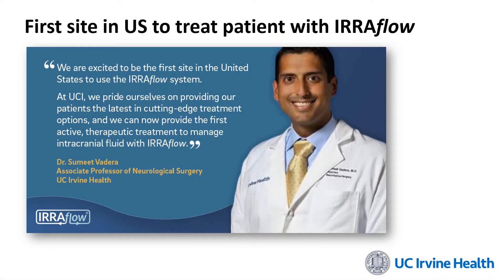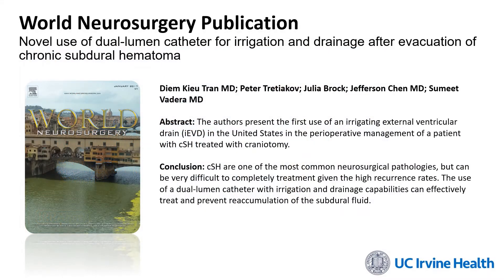The system I'm talking about is the IRA Flow system. At UC Irvine we were actually the very first center in the country to use this cutting-edge treatment option for a patient with a chronic subdural. We wrote this up in a publication in World Neurosurgery titled 'Novel Use of a Dual Lumen Catheter for Irrigation and Drainage After Evacuation of a Chronic Subdural Hematoma.'